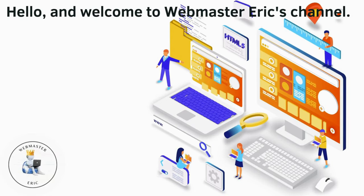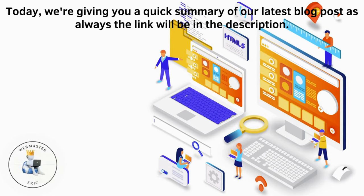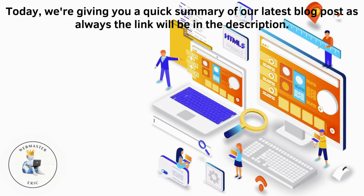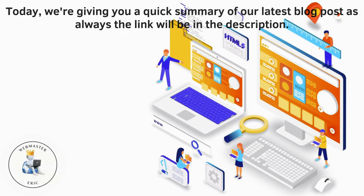Hello and welcome to Webmaster Eric's channel. Today we're giving you a quick summary of our latest blog post. As always, the link will be in the description.